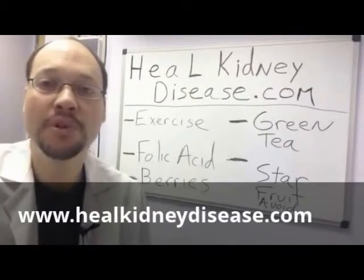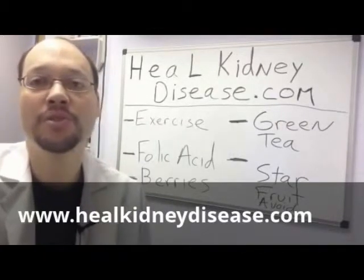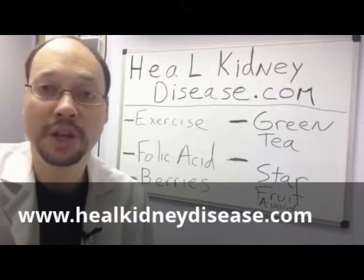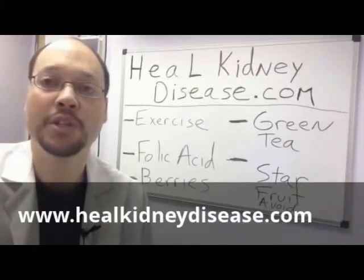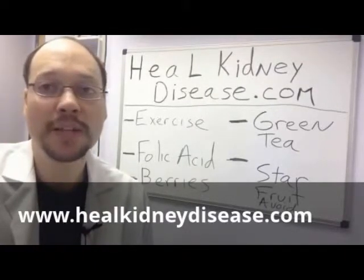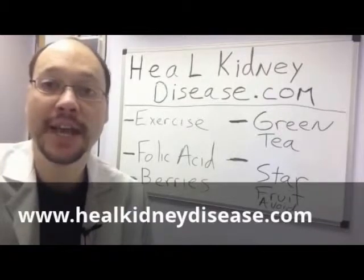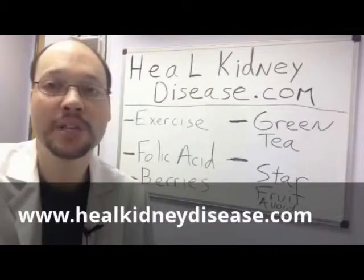I have more tips and more things you can do on my website at HealKidneyDisease.com. There's a free video of over seven ways to begin improving your kidney health, and all the recommendations are within the first four minutes of the video. You can also learn about my program there — the All Natural Kidney Health and Kidney Function Restoration Program. Thanks for watching. If you have kidney disease, you really have to be proactive with your health. There are so many things you can do to prevent further damage and to possibly avoid kidney failure and dialysis. Visit my website at HealKidneyDisease.com. Have a good day. Best wishes.